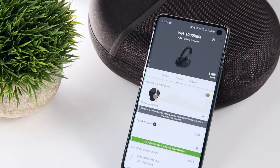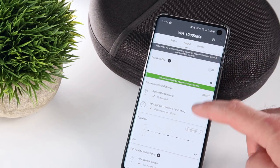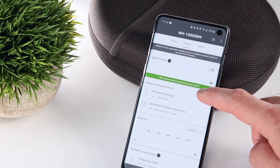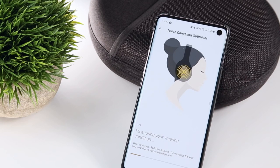Again, the noise cancelling was already top of the line, and it's still great with only minor improvements focused on the focal spectrum. Sony still offers in-app active noise cancelling optimization and atmospheric pressure compensation in an attempt to tune the noise cancellation to both you and your environment.